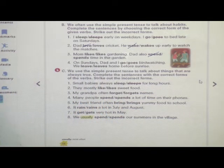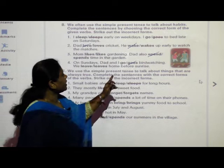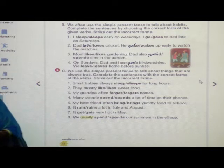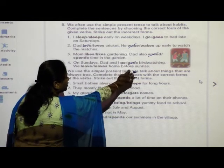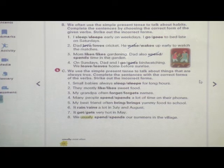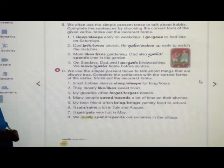On Sundays, dad and I go or goes bird watching. The right answer is 'go', not 'goes' — goes is the incorrect word, so you have to strike that word. On Sundays, dad and I go bird watching. We leave home before sunrise — the right answer is 'leave', so you have to strike the word 'leaves'. The correct word is leave.